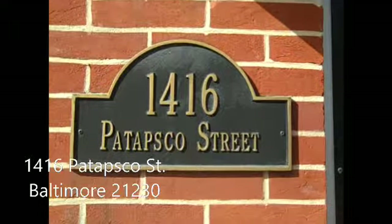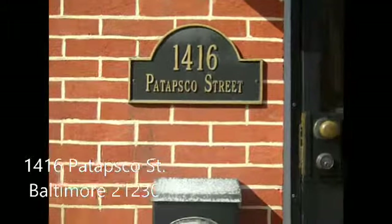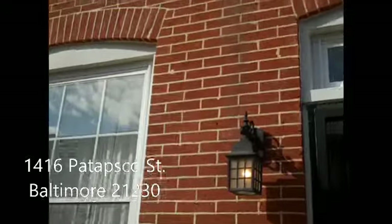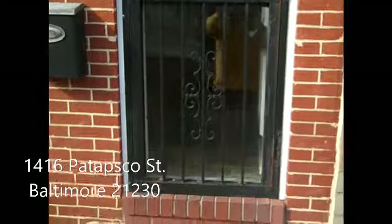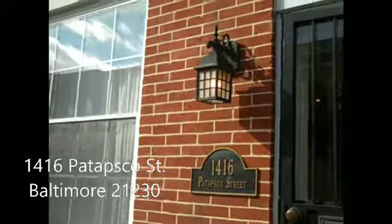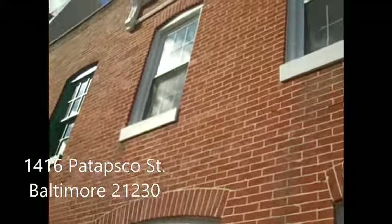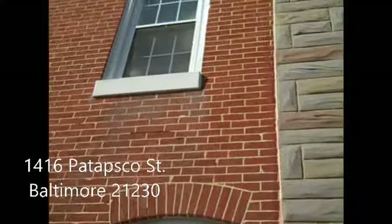Welcome to 1416 Patapsco Street here in Baltimore City. We're at a middle unit row home, nicely furnished and finished. It's got nice decorative accents for the street itself — a quiet street here in Baltimore City. We've got an entire brick front on this house with nice accents for the gables at the top of the roof, including the nice oversized windows.